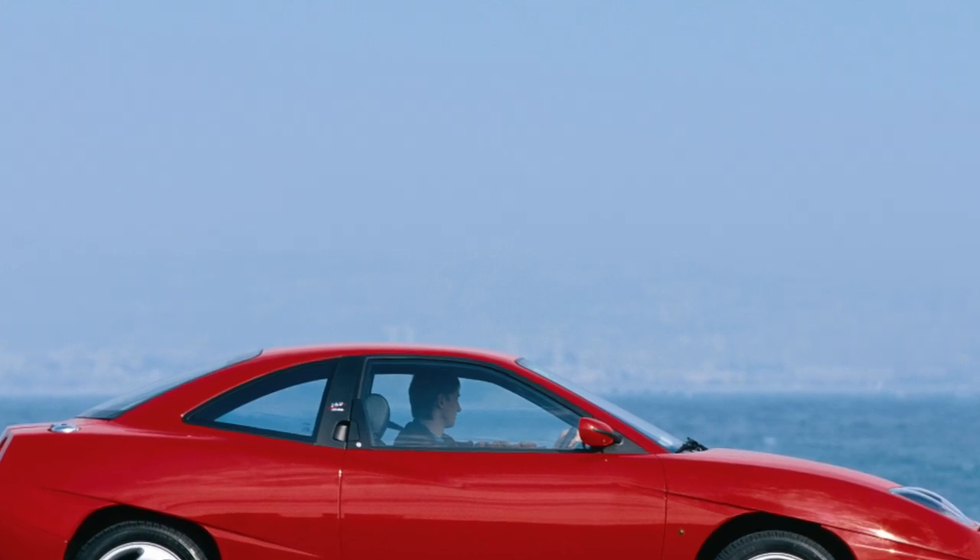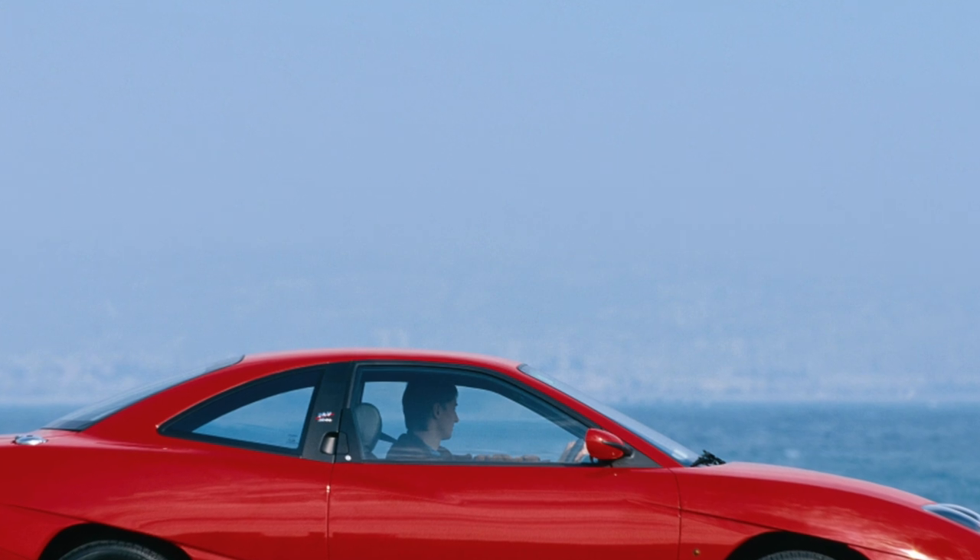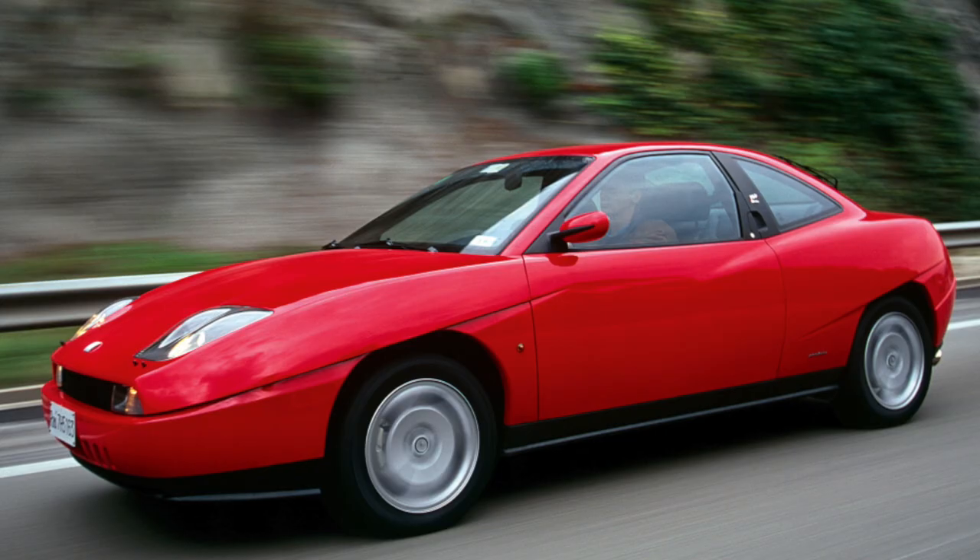The Fiat Coupe model is built on the platform of the Fiat Bravo car, which also inherited a line of slightly modified engines and a 5-speed gearbox.